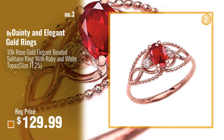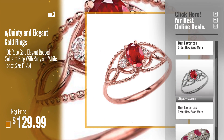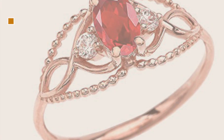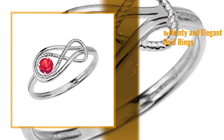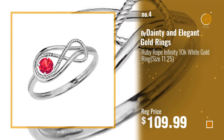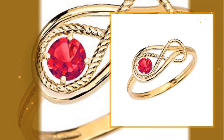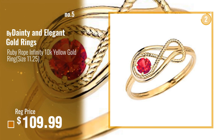For more info about these great ruby rings, click this banner below. Number 4 — also buy Dainty and Elegant Gold Rings.